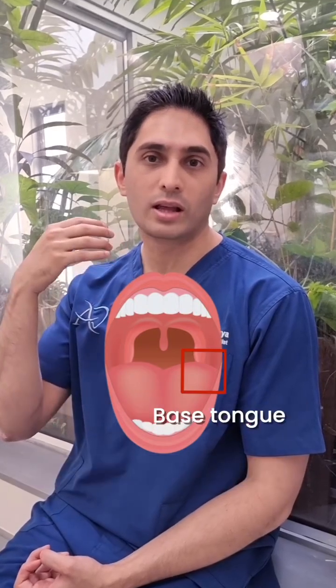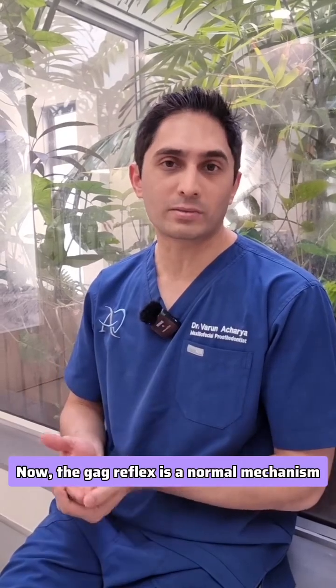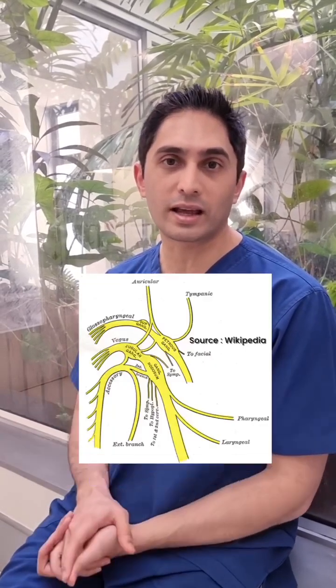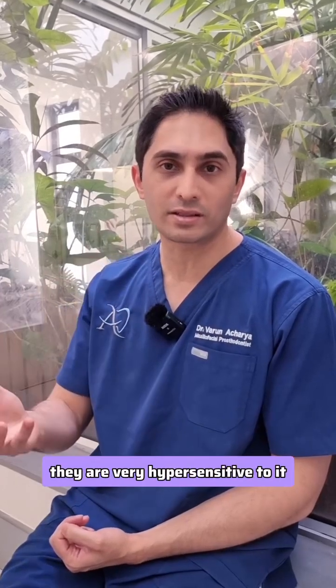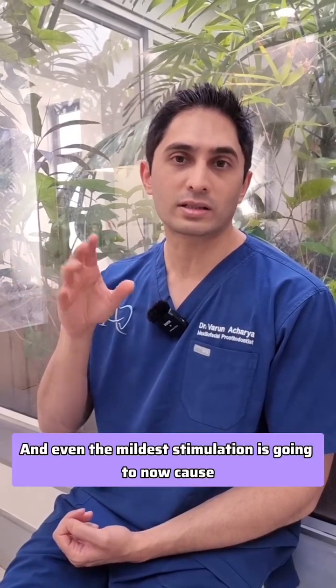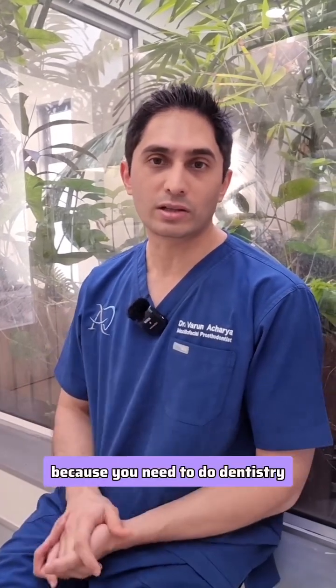The gag reflex can also be triggered by the posterior pharyngeal wall or the base of the tongue. It is a normal mechanism mediated by the glossopharyngeal and the vagus nerve. However, in certain patients they are very hypersensitive to it, and even the mildest stimulation is going to cause that gag reflex, which makes life difficult because you need to do dentistry.